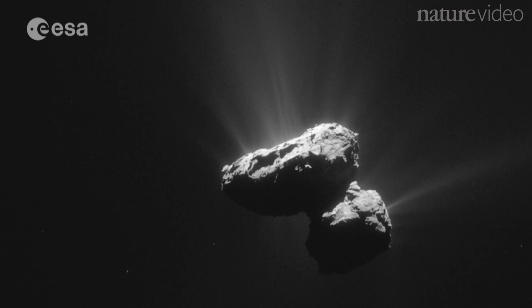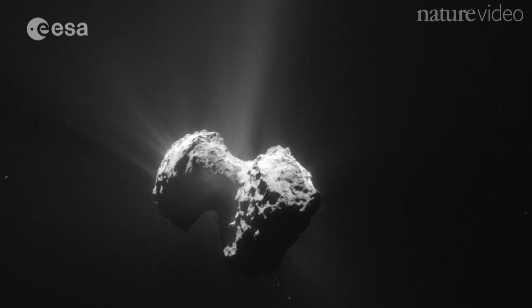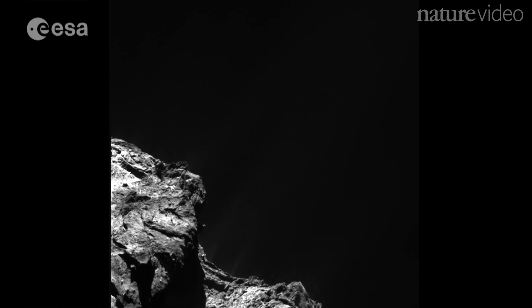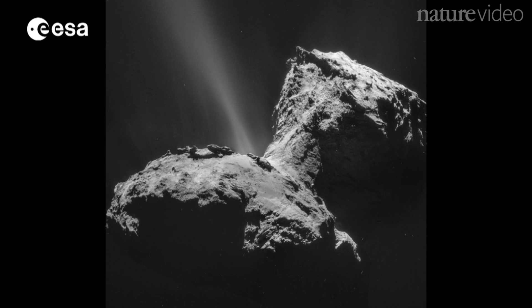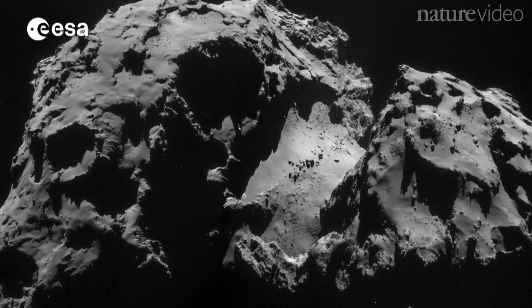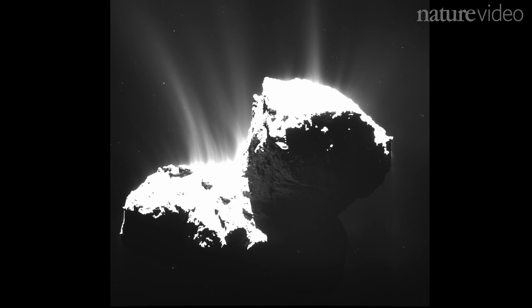Huge jets of gas pouring out of the icy comet give clues to its age. Rosetta has been able to analyse the different gases in these jets, many of which would have been trapped inside from when the comet first formed. The way the gases are released, all mixed together, point to the comet being made of a certain kind of ice. This could only have been formed in extremely cold conditions, perhaps even before the solar system began. This is just one of a number of observations which hint that 67P may be very old indeed.